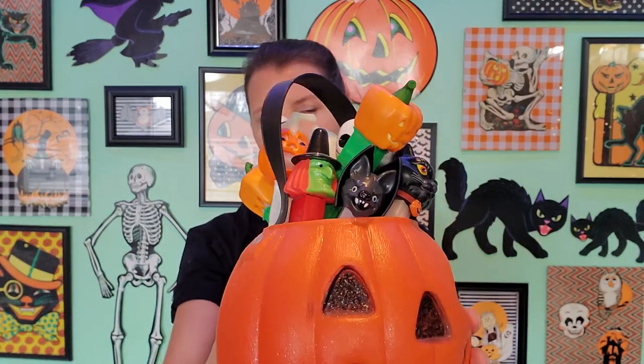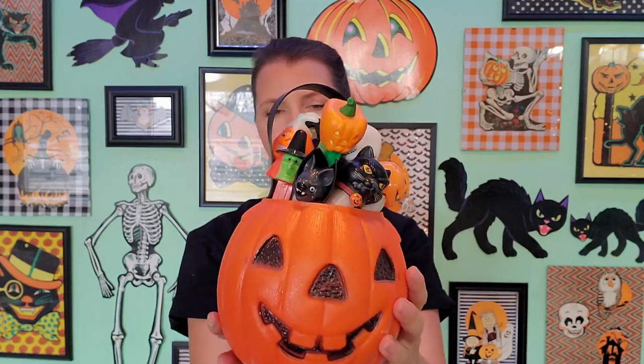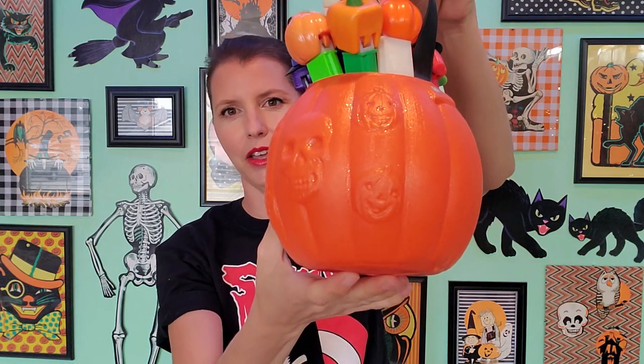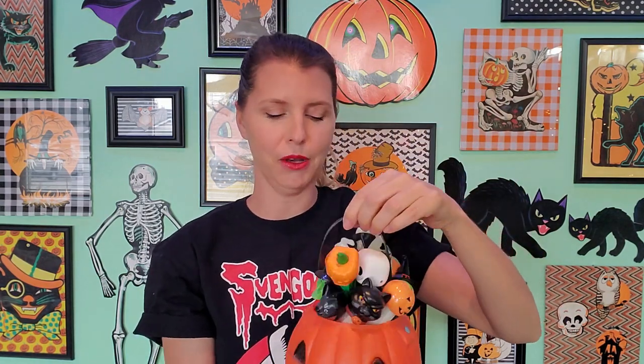Hey guys, Gina back with another collections video and today we are going to be talking about Pez dispensers. I've got all of my Pez right here in my Renzi pumpkin, which is super awesome because it's got the extra detail on the back. Not sure why it's all glittered, but I got it that way. But let's take a closer look at all of these little guys.